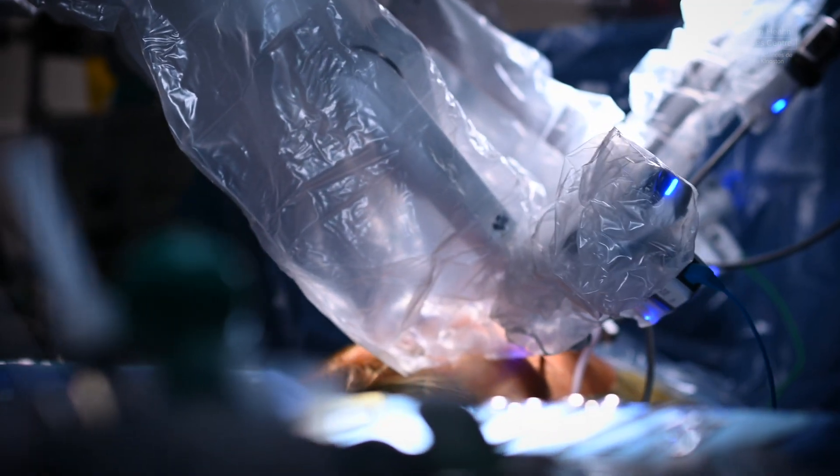The benefits of robotic surgery for patients are amazing. We are seeing that patients are going home in half of the time that they traditionally would with laparoscopic or open surgery. We are also finding that patients are requiring a lot less pain medication, experiencing a lot less pain, and overall the surgery itself just seems to be more fine-tuned.